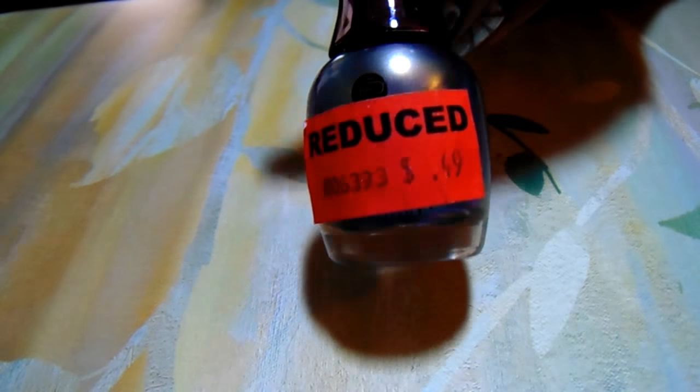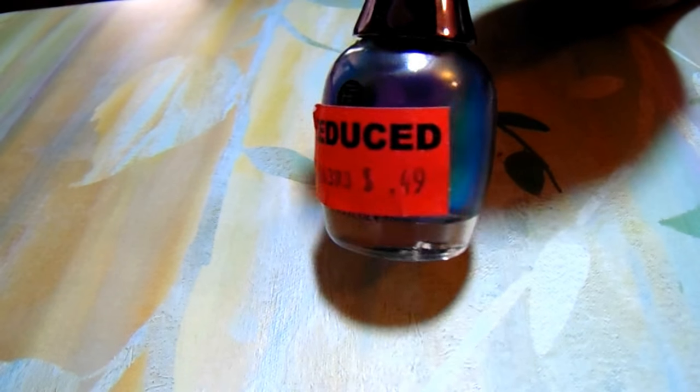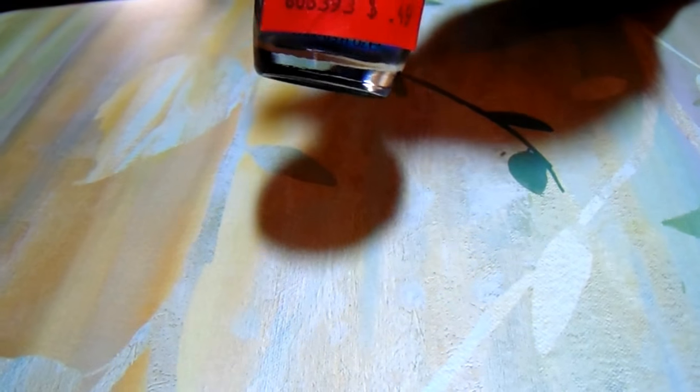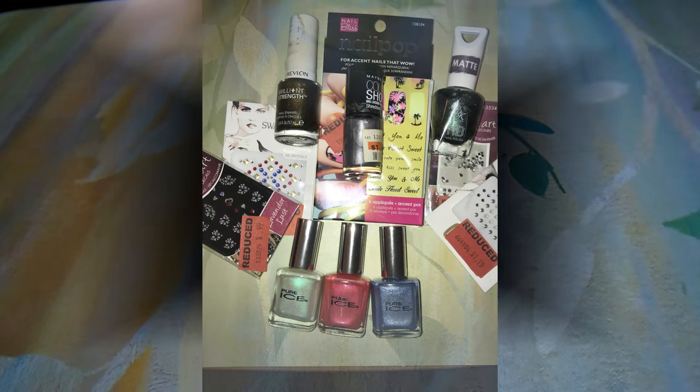There's one more I don't think I showed you — this is 'Multicolored Masterpiece,' also 49 cents from Sally's. That's a pretty, pretty color. I'm going to do a swatch video soon so watch out for that so you can see the swatches of these beautiful polishes. Thank you so much for watching — be blessed, see y'all next time!